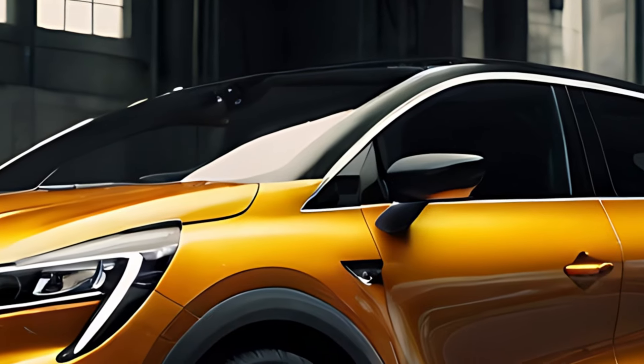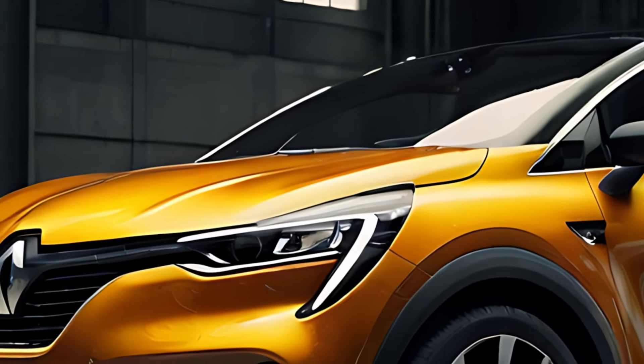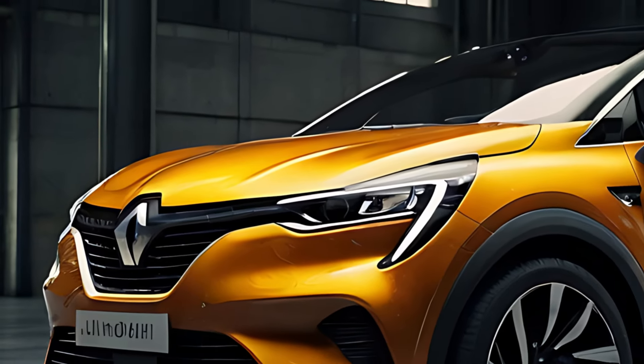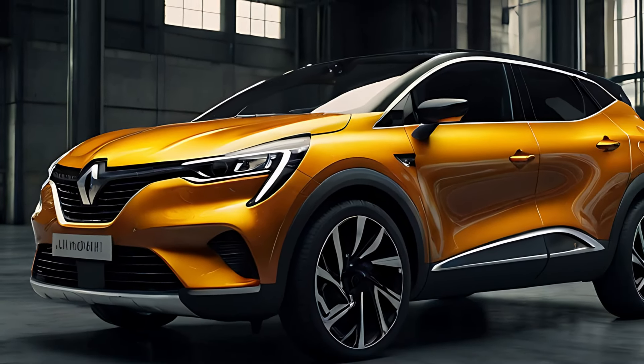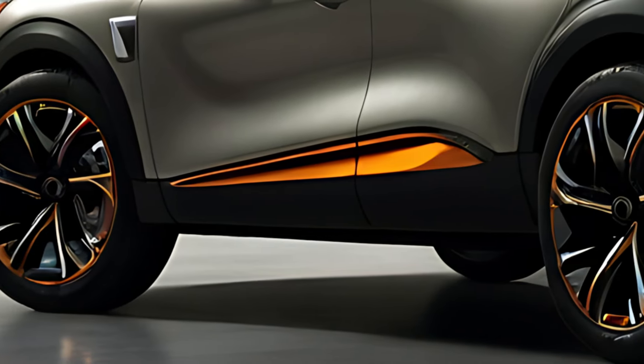The 2025 Captur showcases a sleek, modern design with a bold front grille, sharp LED headlights, and dynamic lines that give it a sporty and sophisticated appearance. Its compact dimensions make it easy to maneuver in city environments, while its raised ground clearance and robust stance provide the look and feel of an SUV.